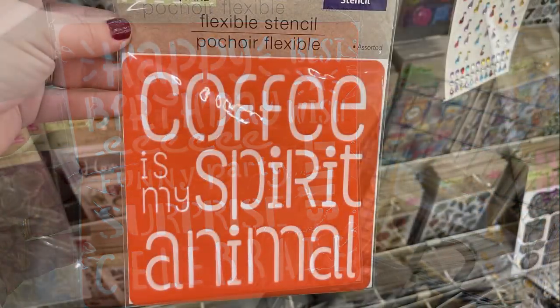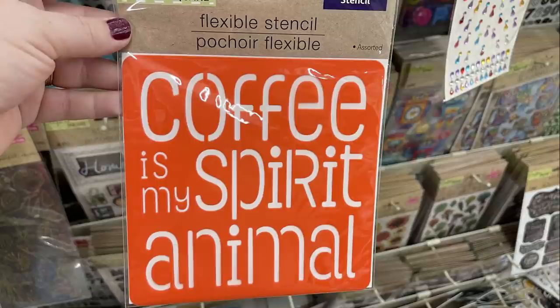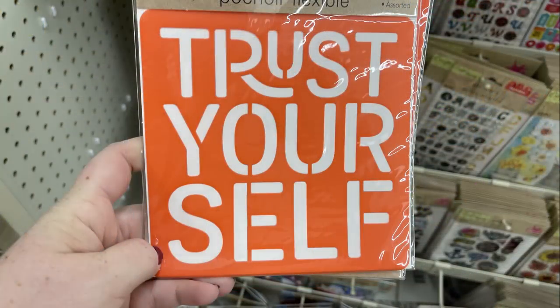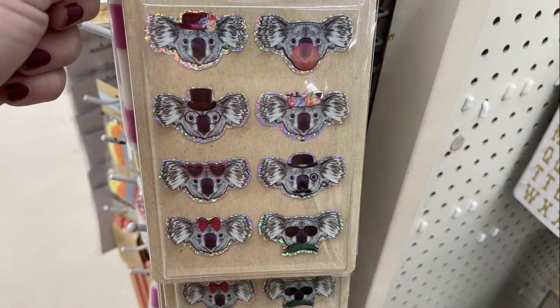They had these funky monkey sponges — you get two sponges in a pack for painting. They also had some new flexible stencils: a 'Happy Birthday' one, 'Coffee is My Spirit Animal,' 'Be a Rainbow in Someone Else's Cloud,' and one that says 'Trust Yourself.' So there were four new ones in all.